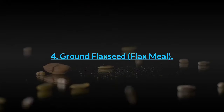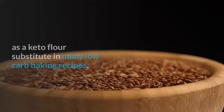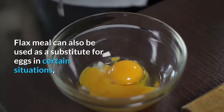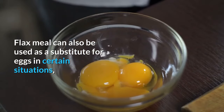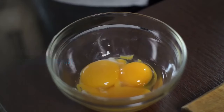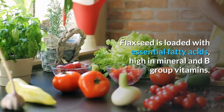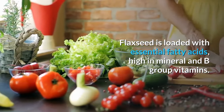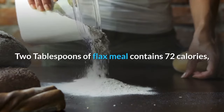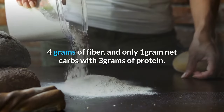Number 4: Ground Flaxseed. Ground flaxseed, or flax meal as it's also known, can be used as a keto flour substitute in many low-carb baking recipes. Flax meal can also be used as a substitute for eggs in certain situations, and it is particularly handy for vegans who don't eat animal products or those with allergies to eggs. Flaxseed is loaded with essential fatty acids, high in minerals and B-group vitamins. Ground flaxseed nutrition: 2 tablespoons of flax meal contains 72 calories, 4 grams of fiber, and only 1 gram net carbs with 3 grams of protein.